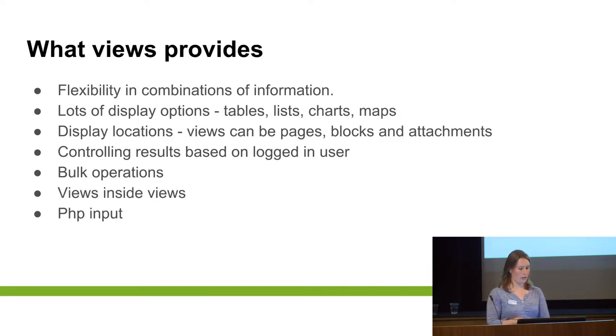What Views can provide: flexibility. If there's a connection between your two fields within the Civi database — if you can make the connections through the different tables in the database — then you can probably do it in Views. Views effectively creates an SQL query without you having to know SQL. There are lots and lots of options within Views, but once you learn it, you can do it all via the user interface.